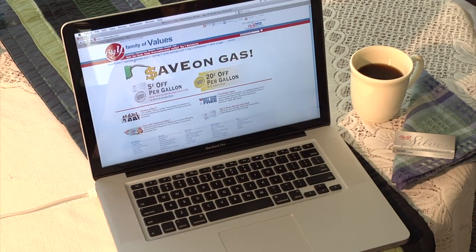Welcome to the new BigY.com. We've redesigned it for you from scratch. Ready to take a little tour?